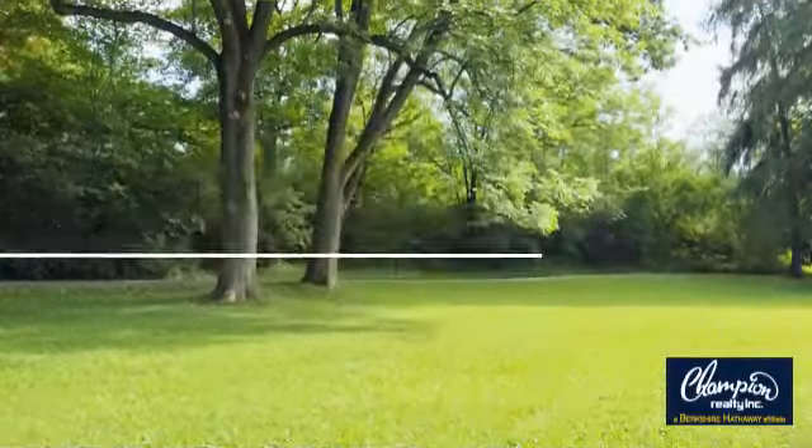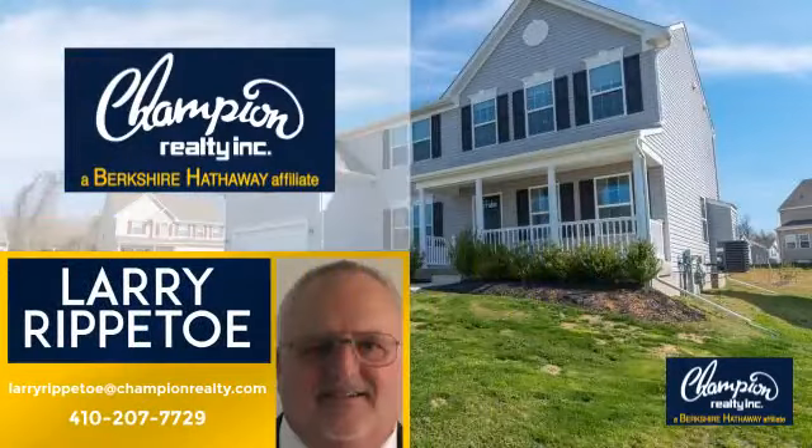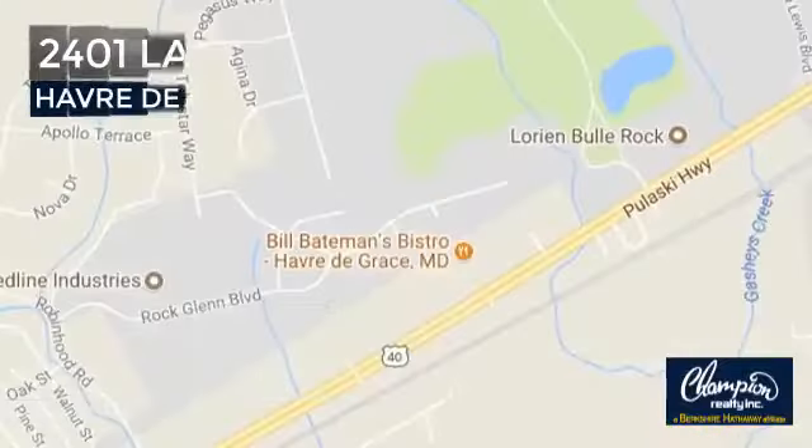Welcome! You'll find a wide selection of listings. This video is brought to you by your real estate agent, Larry. And it's located in this area.